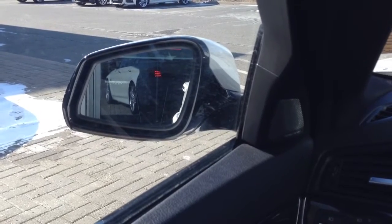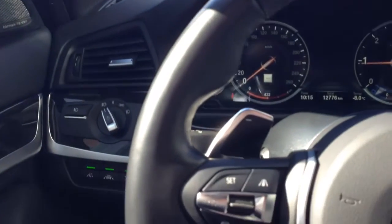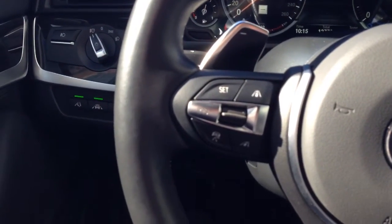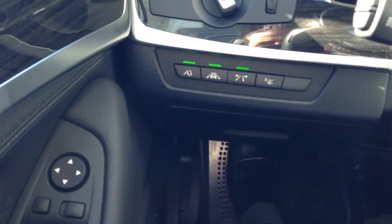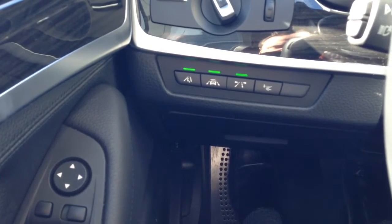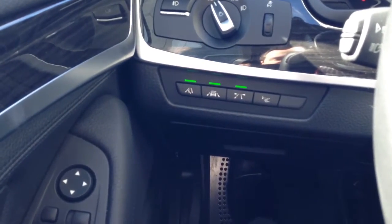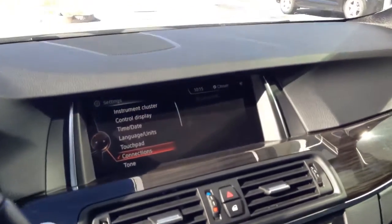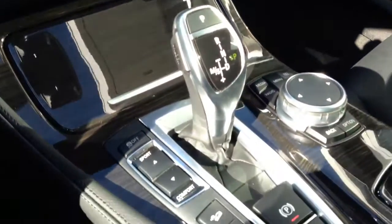I just wanted to show you the blind spot detection, which is included in the driver assistance plus package in this car. The cruise control — active cruise control with stop and go. Here are the functions you can turn on and off with the driver assistance: the lane departure warning, the frontal collision with brake intervention, and of course the blind spot detection.